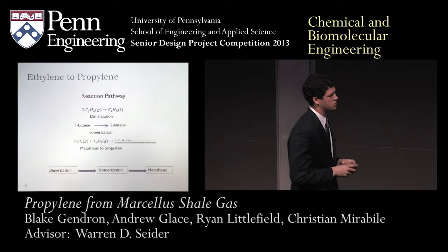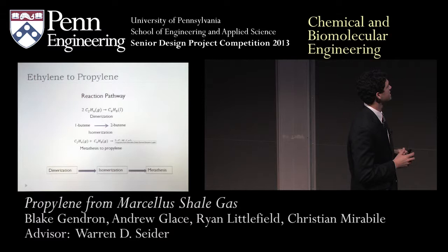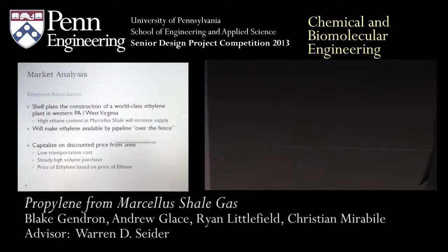Our process is divided into three major sub-processes. First, we take ethylene from the Marcellus shale and convert it to 1-butene. Second, we convert 1-butene by hydroisomerization to 2-butene. Finally, we take the 2-butene and convert it to propylene in a metathesis reaction. Now I'm going to pass to Christian, who's going to talk about market analysis.